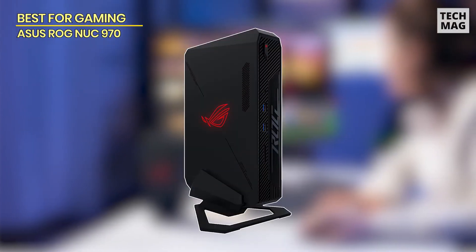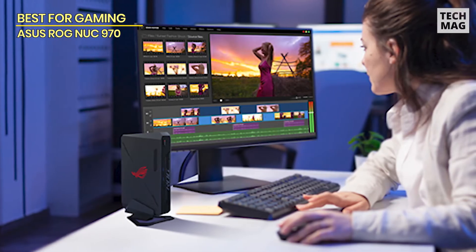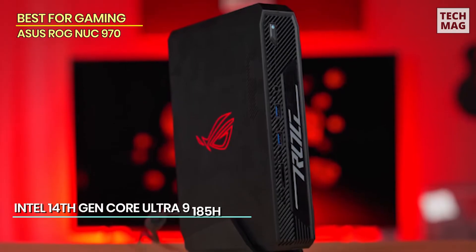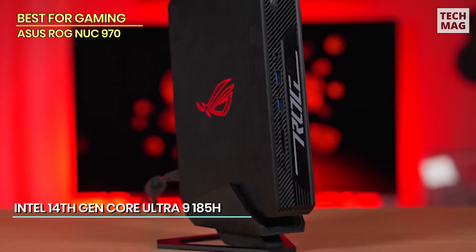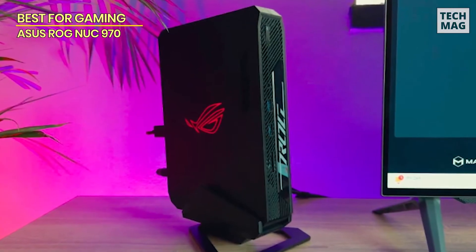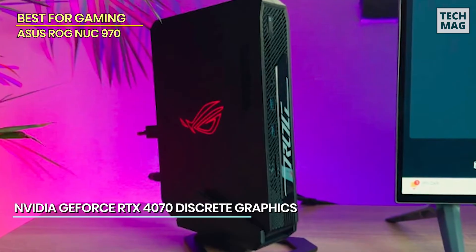Next up, we've got the ROG NUC 970, and this mini PC takes performance to a whole new level. Powered by the Intel 14th Gen Core Ultra 9 185H and rocking NVIDIA GeForce RTX 4070 discrete graphics, this thing is a monster in a tiny box. Whether you're gaming, editing, or running heavy-duty creative software, this mini PC can crush it all.